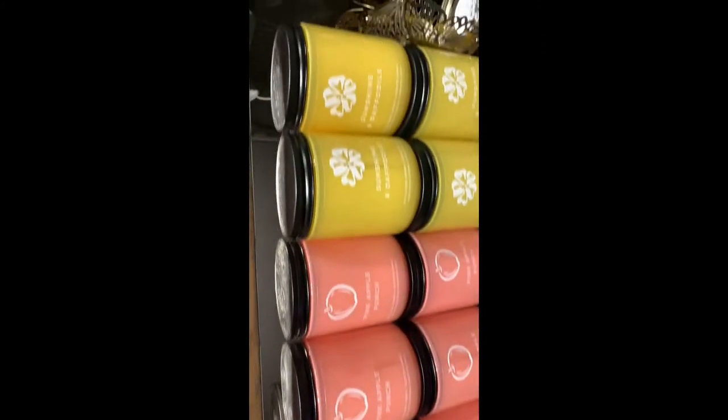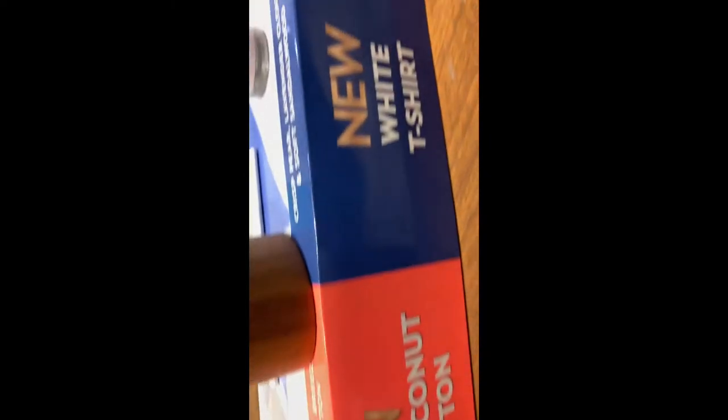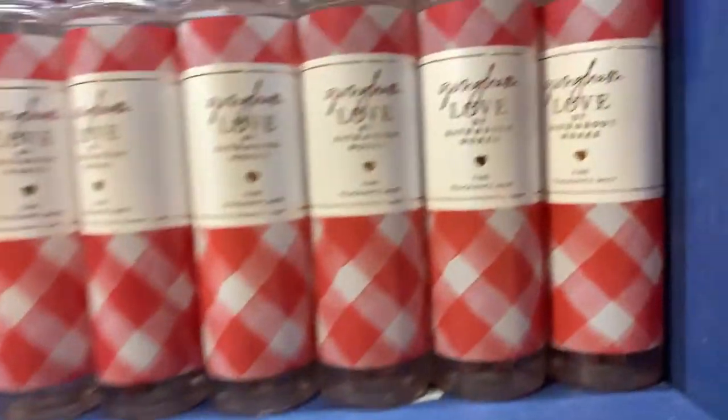Here we can see some of the new single wick candles, and then I'm walking over to the three-wick candle holders. They also have the men's body care — Sphere Horizon — and then some of the new body care: Fresh Coconut and Cotton, Fresh Getaway, and minis. We also have White T-Shirt and the new single wick pedestals including the new Gingham Love.